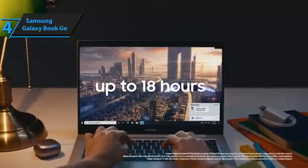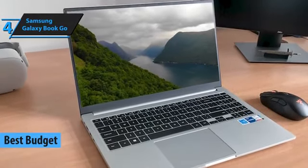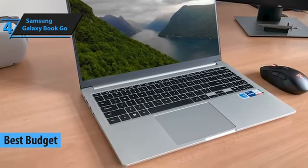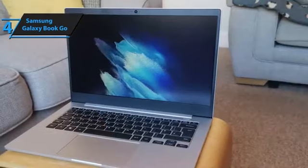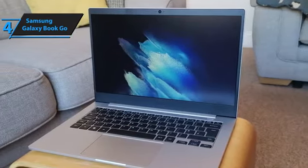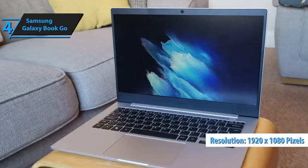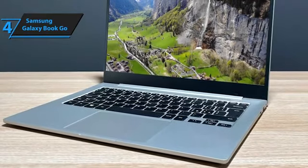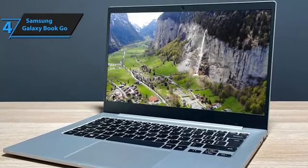For those aiming to stretch their dollars while not compromising on quality, we highlight the Samsung Galaxy Book Go as the leading budget-friendly Samsung laptop in 2024. Tailored for the busy on-the-go individual, this laptop offers an exceptional blend of portability and resilience with its metal construction, providing a premium feel that rivals even more expensive models. The full HD display, boasting a crisp 1920x1080 resolution, ensures vibrant visuals and enhances your viewing experience.